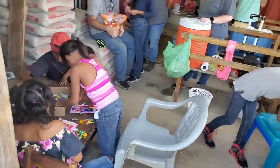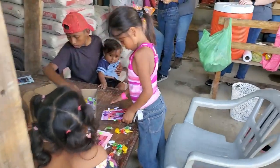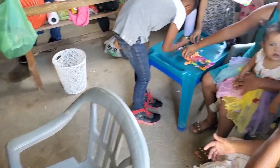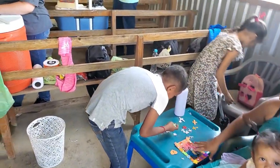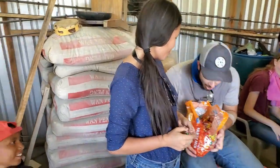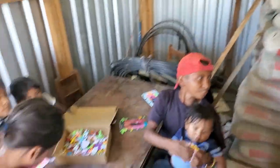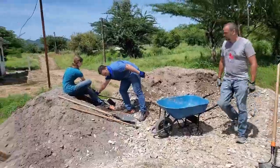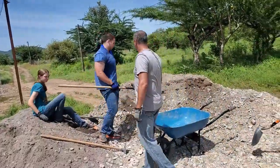Lots of things happening here with the kids. We're on day three now — we've got a nice breeze blowing today but it's still plenty warm out here.